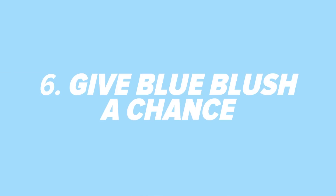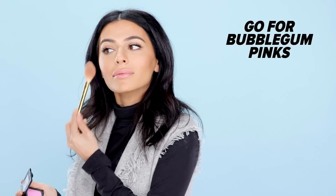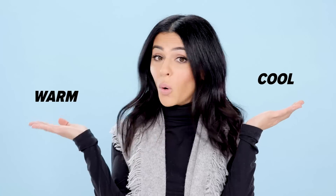Give blue blush a chance. I know that sounds funny, but what I mean is try a blue-based blush. Blue-based means something more like a bubblegum pink as opposed to a coral pink — so we're talking cool versus warm. A blue-based blush just brings such a nice life and youthfulness to olive skin.